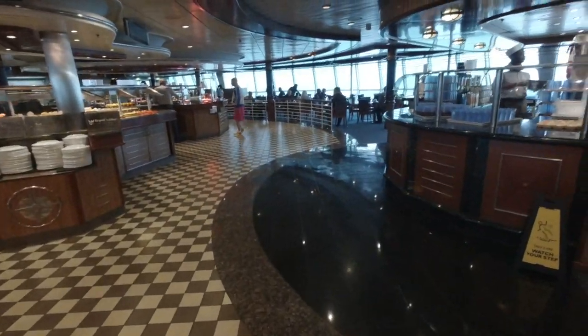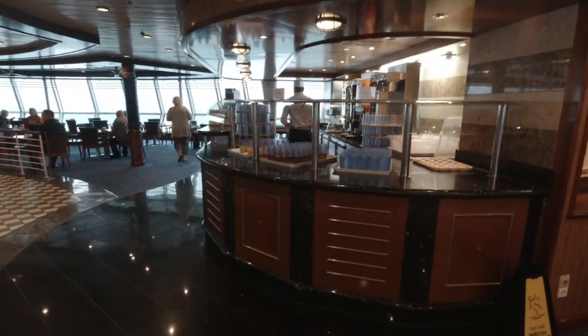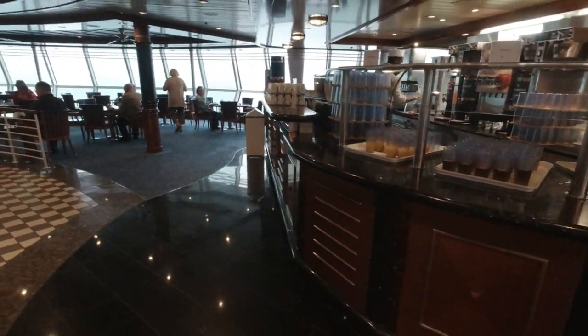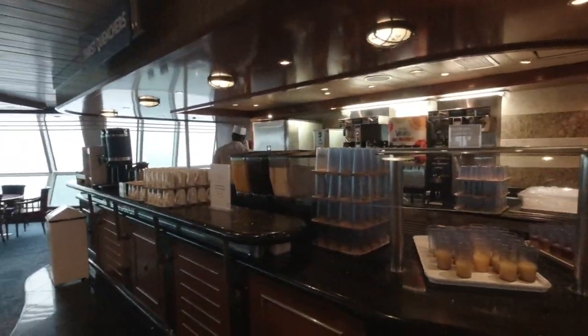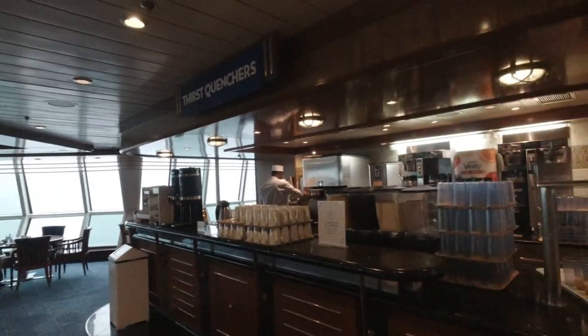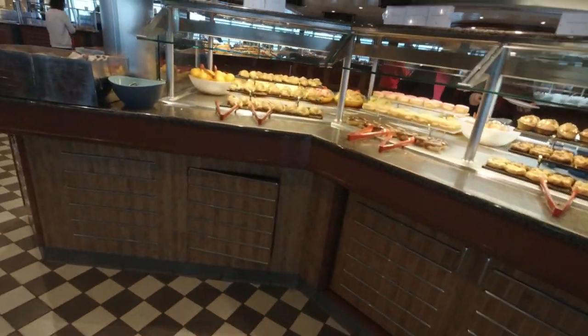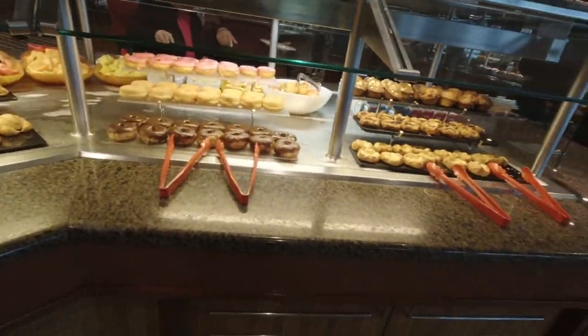Over here we've got the thirst centers. This morning they've got water, iced tea, and orange juice. That's also where my wife gets her Diet Coke — they have that on both sides. There's plenty of seating, so let's see what they have to offer. We're here during breakfast.